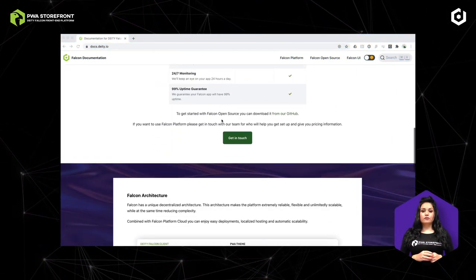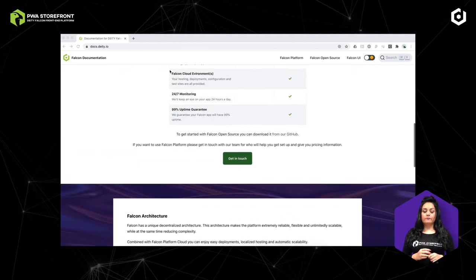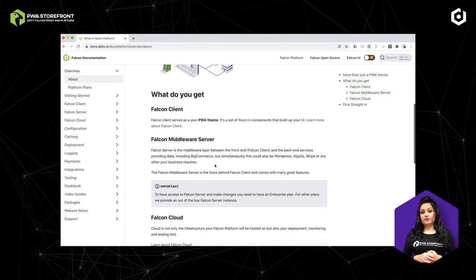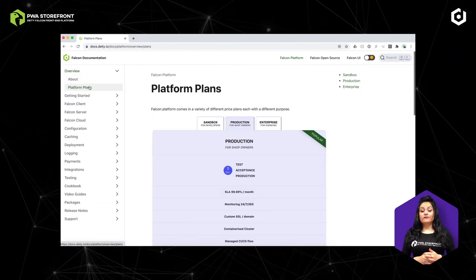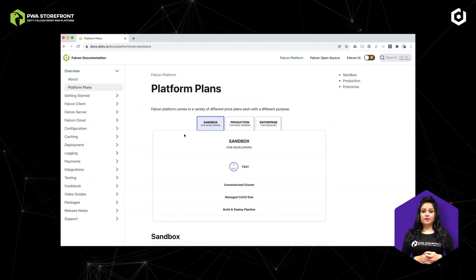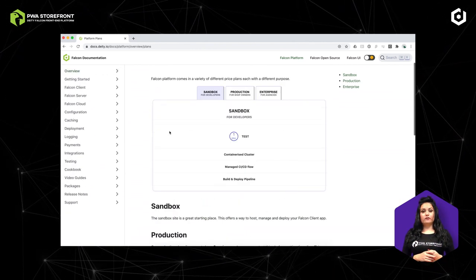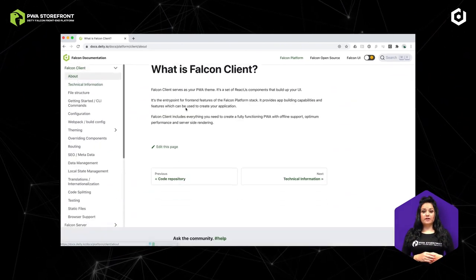For the Falcon PWA storefront, the first key user is the developer. Developer experience — the ease, comfort, and speed with which a developer can work with Falcon — is one of our main priorities. Falcon comes with batteries included: a great set of tools for a great developer experience. We make sure you can build the best for your shop while we take care of the rest. Just connect your favorite tools like GitHub, Bitbucket, or GitLab, and we will make sure you're always online.